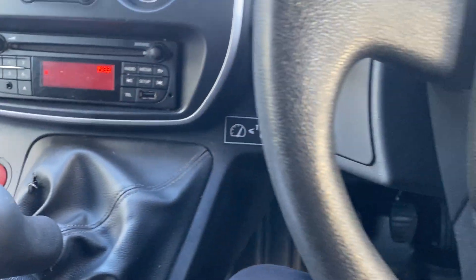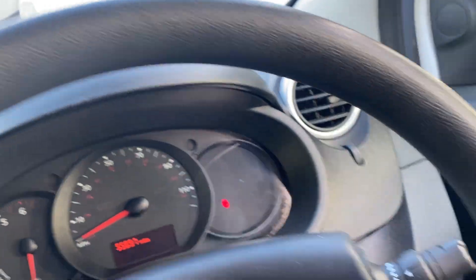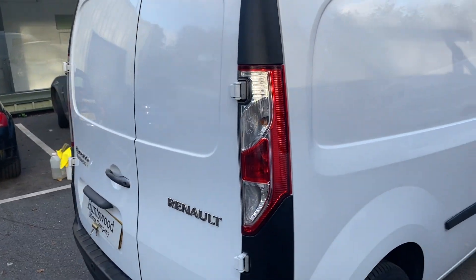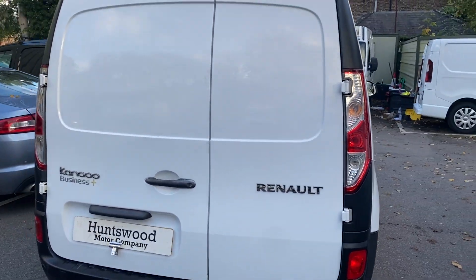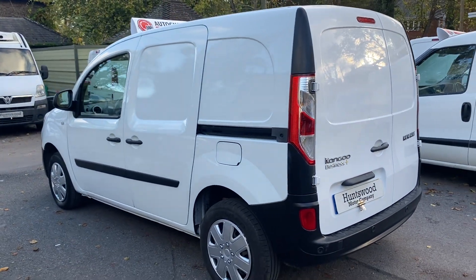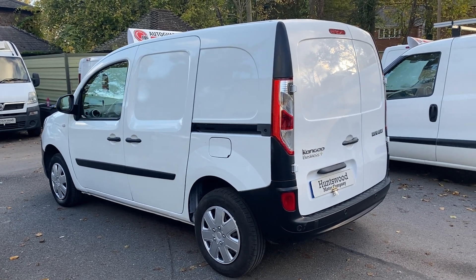Full service history, one owner from new, plus VAT — it comes direct from the lease company. We offer free UK delivery, we welcome part exchanges, and we can arrange finance. If you have any more questions about the van, feel free to get in contact. Our office number is 01753 267 279.